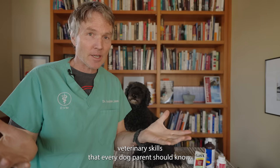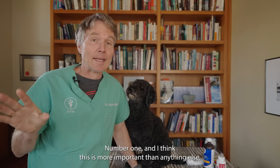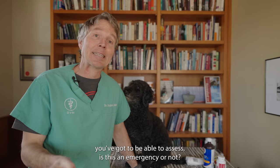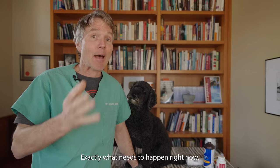These are my top five emergency veterinary skills that every dog parent should know. Number one, and I think this is more important than anything else, you've got to be able to assess whether this is an emergency or not — exactly what needs to happen right now.